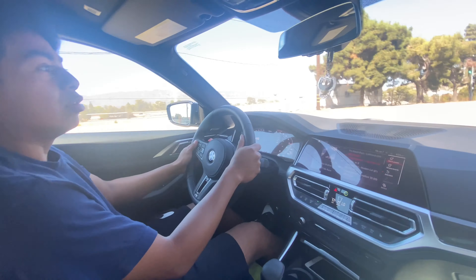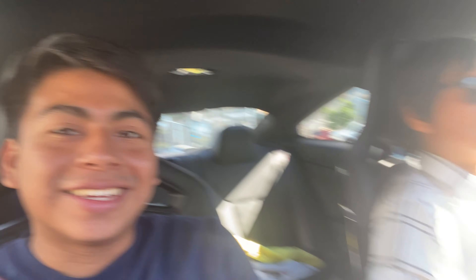We're pretty much done testing out the car and feeling it. I just want to say thank you to Ott — without him I wouldn't be able to experience driving this car. I can't wait to make more videos like this, guys, because today was definitely a good experience. Thank you guys for watching. Please like, comment, and subscribe.